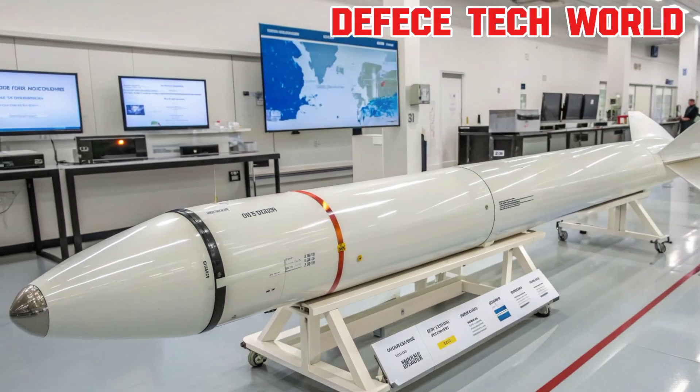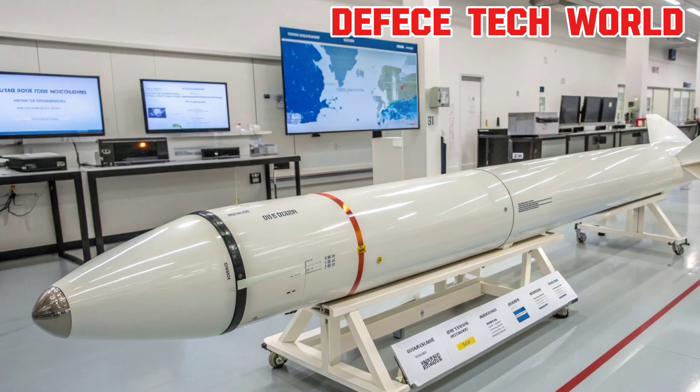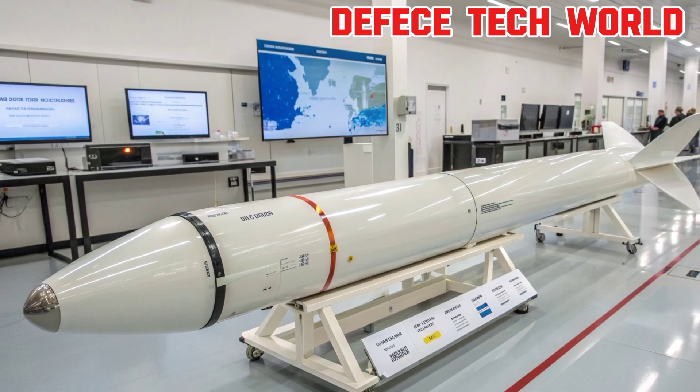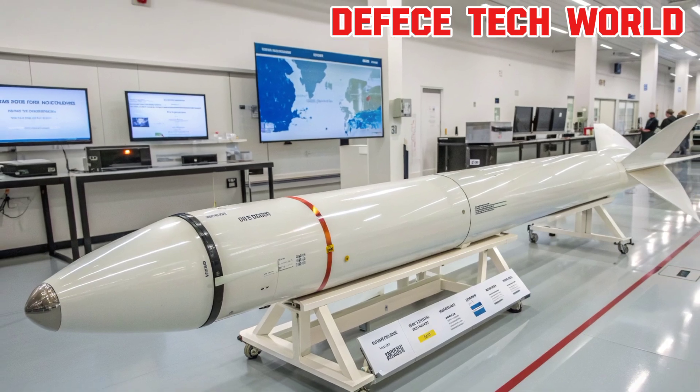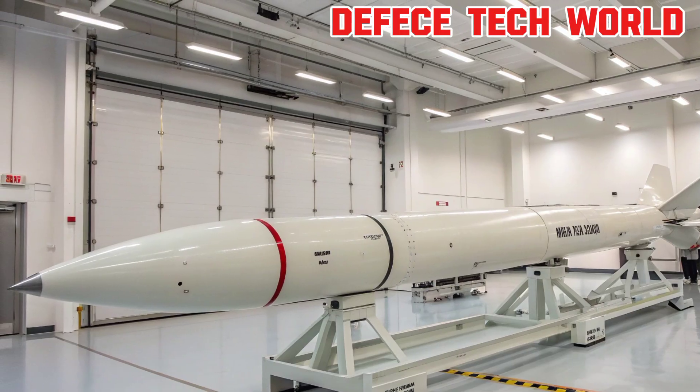Finally, the payload. The SM-6 carries a blast fragmentation warhead optimized for multi-mission use: air defense, sea-based strike, and terminal ballistic missile interception. Its versatility means one missile type can fulfill several roles, simplifying logistics and strengthening fleet readiness.